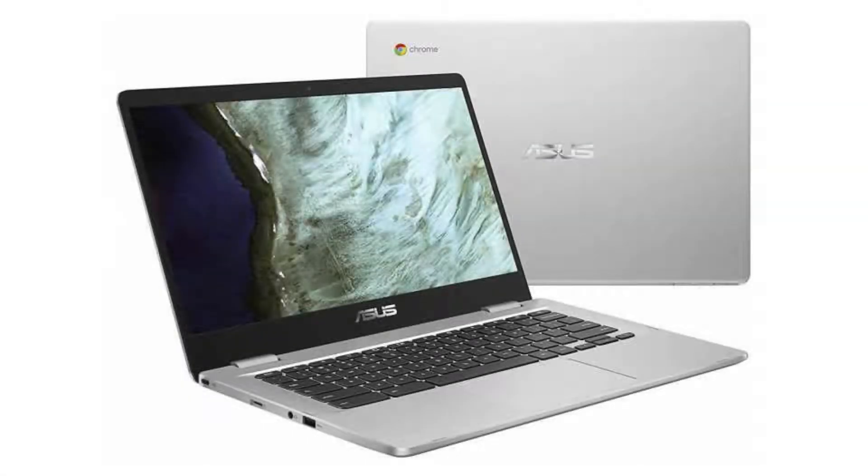Today we are looking at the Asus Chromebook C423. This Chromebook has a professional business feel to it, but its specs are not too high — more than enough for everyday work tasks and a few Android and Linux apps. It is a budget business Chromebook and a beautiful Chromebook for everyday use.